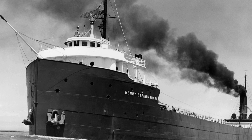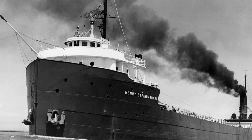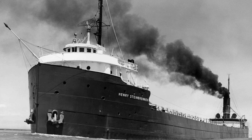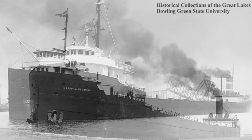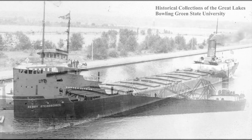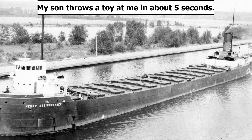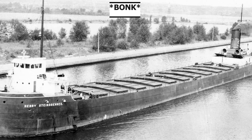SS Henry Steinbrenner entered service in 1902, and her first two decades were quite eventful. On either December 5th or 6th, 1909 — sources differ — the Steinbrenner was downbound on the St. Mary's River loaded with iron ore when she collided with the nearly brand new SS Harry A. Berwind. The Steinbrenner actually sank to the bottom of the river and was declared a total constructive loss, though she was recovered six months later — on May 10th or 26th, 1910 — by Reed Wrecking Company, repaired, and sent back into service on August 10, 1910, like nothing ever happened.